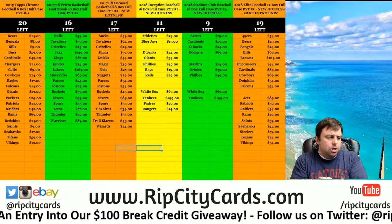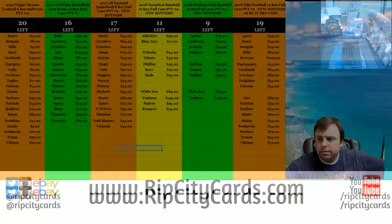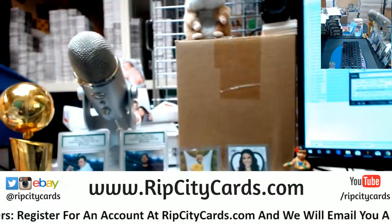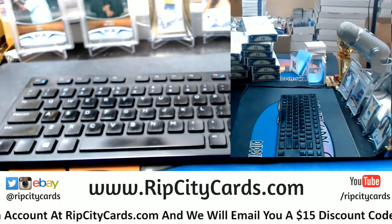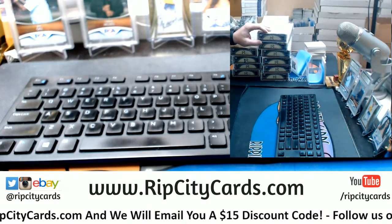Hey everybody, card breakers are welcome. We're going to personalize the museum baseballs. If I were to get that thing up there, that would be good. Okay, Corey. This is what we look like here.